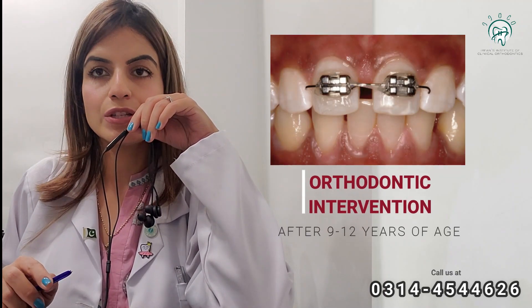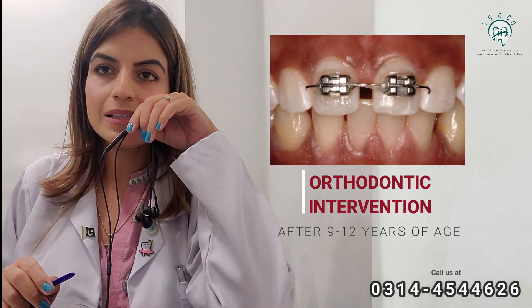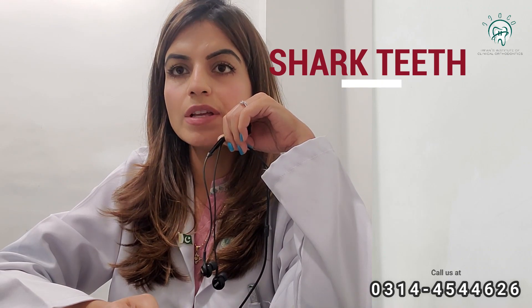If it becomes permanent, then you can go to an orthodontist for braces. Before the age of 9 to 12 years, you do not need to go to an orthodontist. If we close this gap early — before the canines have erupted — there is a risk that the canines won't have a path to come in properly, and we may need to do another procedure called canine exposure.